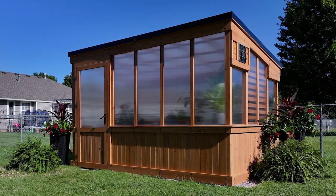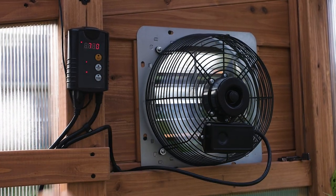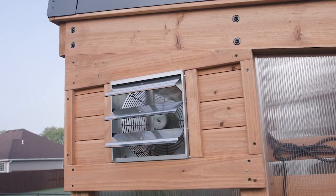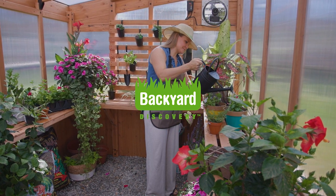So always remember, a well-ventilated greenhouse isn't just a luxury, it's a necessity for flourishing plants. Here's to your thriving garden.